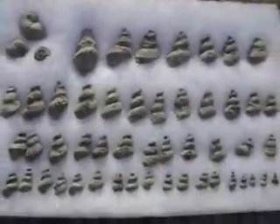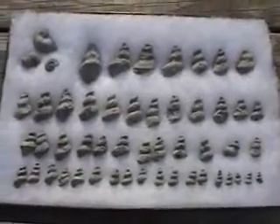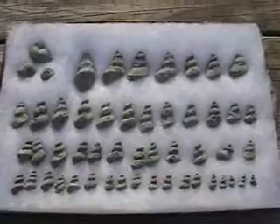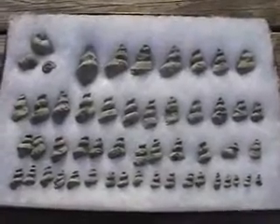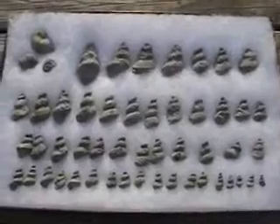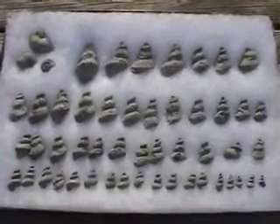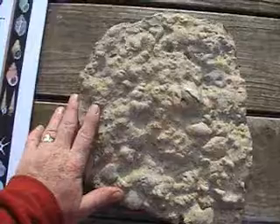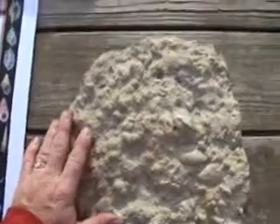There are certain zones you can go to — trilobite zones, crinoid zones, and of course gastropod or snail zones. These are extremely rich and abundant rock layers where you can find dozens and hundreds per rock. This rock, for example, has about two dozen internal molds of snail shells.